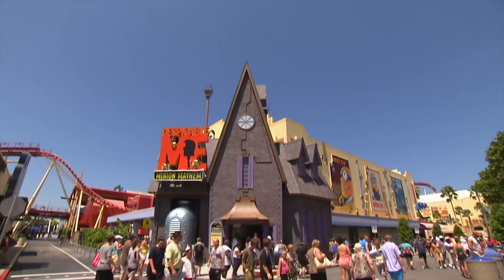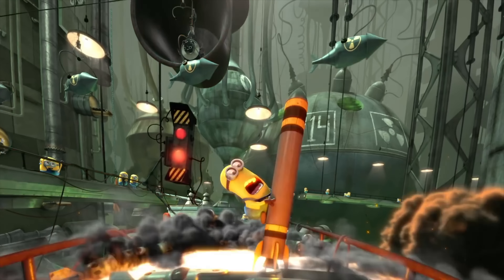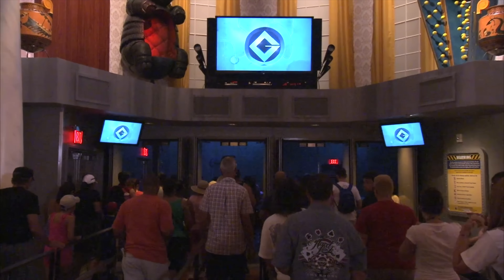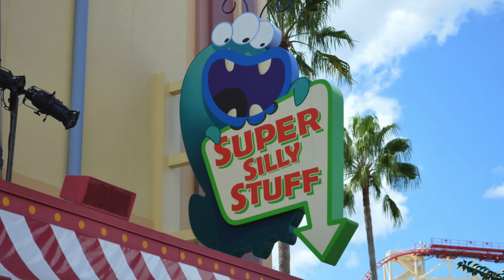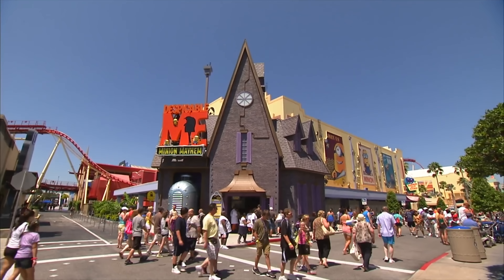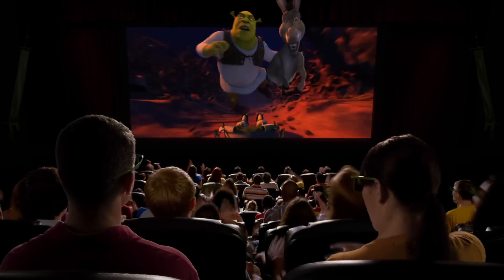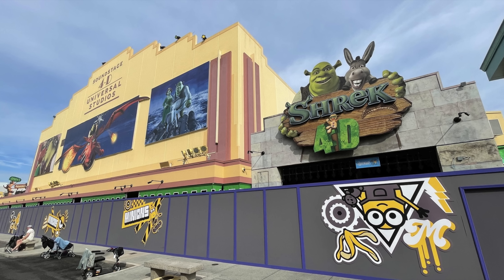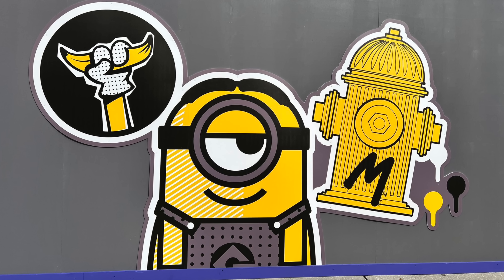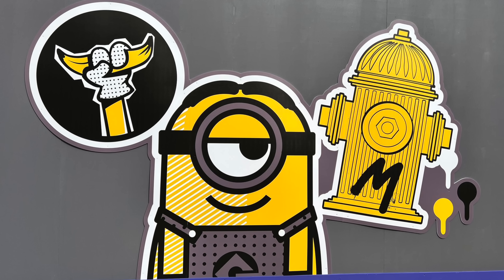The first attraction you will come to is Despicable Me Minion Mayhem. This is a simulator ride that transforms you into minions before heading on an adventure through many different scenes. The ride includes two pre-shows in Gru's living room and then laboratory, and you will exit through Super Silly Stuff where you'll find a wide selection of Despicable Me merchandise. This attraction used to be home to Jimmy Neutron's Nicktoon Blast and before that the Funtastic World of Hanna-Barbera. Opposite Minion Mayhem used to be the popular show Shrek 4D, but this was closed in early 2022 and will be replaced with another Minion-based attraction.